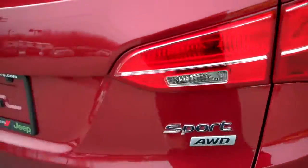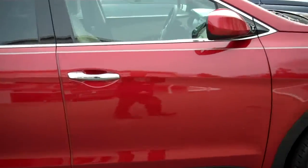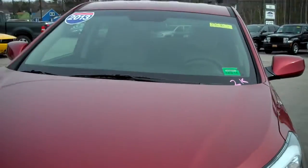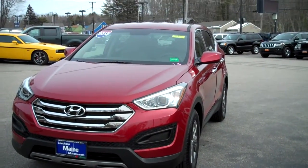This vehicle is in excellent condition. It's a sport edition of the Hyundai Santa Fe, all-wheel drive as we mentioned. A great way to find yourself saving a little money off of the price of new. My name is Steve Smith at Southern Maine Motors. Give me a call. We'll check on availability of this and schedule you a test drive while it's here. 207-282-4101.